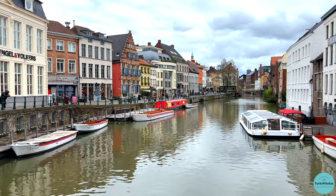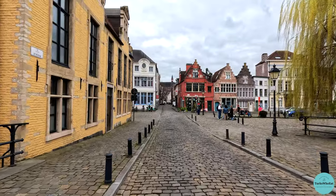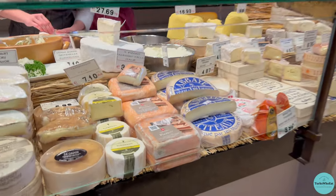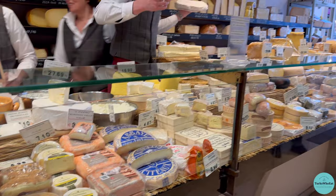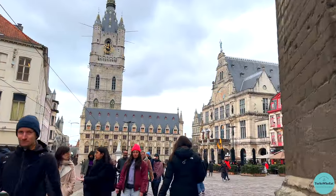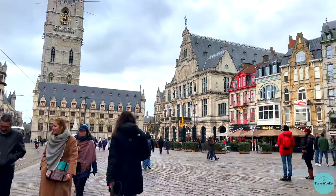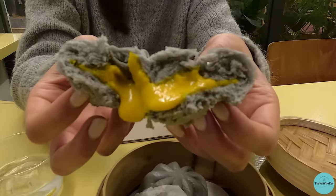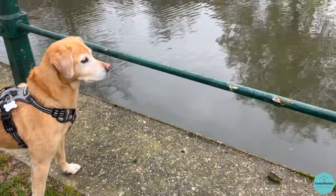We recently took a trip to Ghent, Belgium. Despite living so close to Belgium, we haven't actually spent much time there yet. So we were eager to check out what we've heard is one of the country's prettiest cities. Ghent certainly did not disappoint, and it is definitely a foodie city. Stay tuned to discover this beautiful city with us.